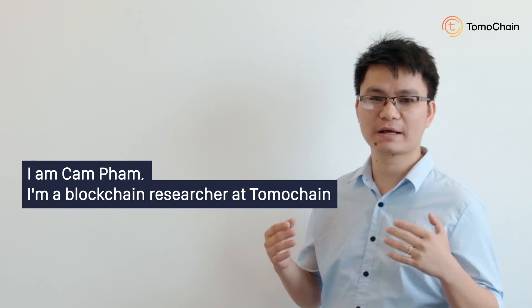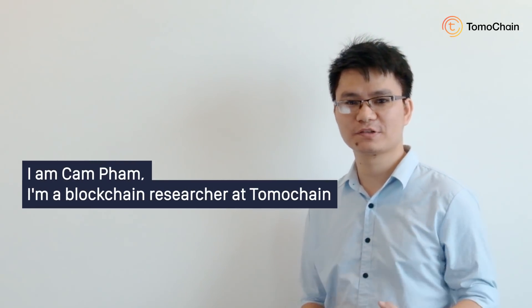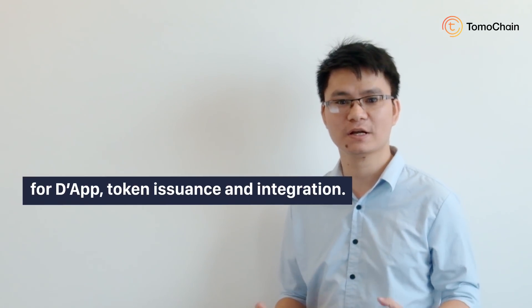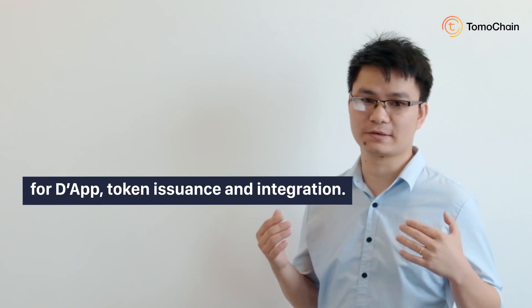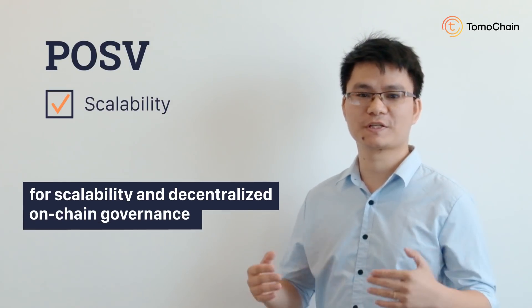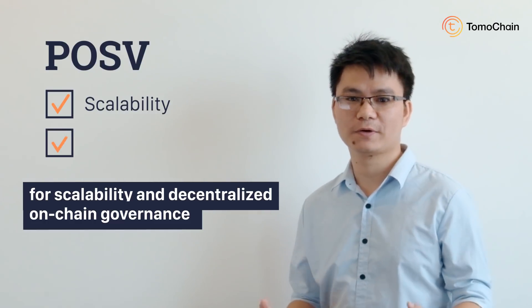Hello TomoChain community, I'm Kan Phan. I'm a blockchain researcher at TomoChain, where we are building an efficient blockchain infrastructure for decentralized applications, tokenization and integration. And in this video, I'm going to talk about our new consensus protocol, proof-of-stake voting for scalability and decentralized blockchain governance.